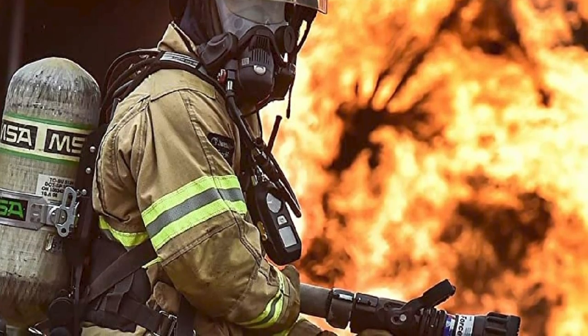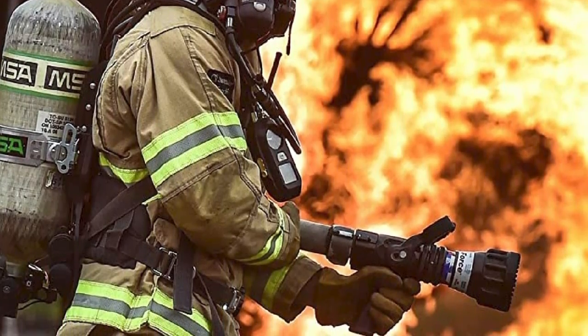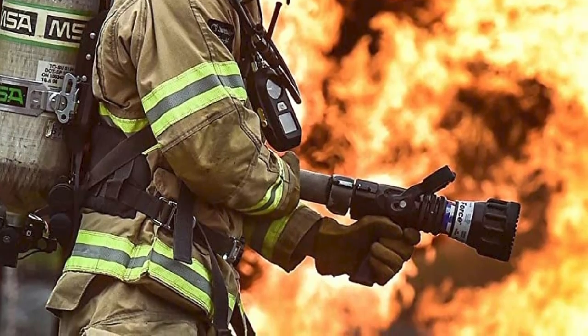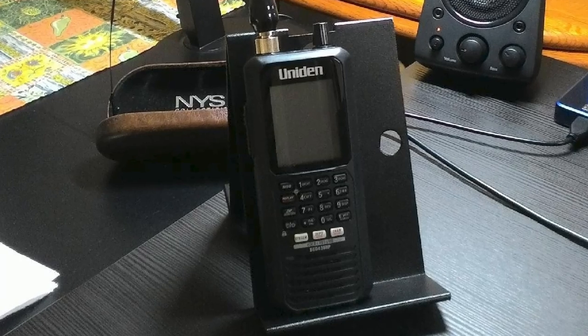On the downside, the scanner needs an SD card to function well. This unit needs plenty of memory, and if you have a defective SD card reader or the card becomes damaged, you won't be able to use it. It doesn't work out of the box, so you still need to set it up. Some units also have issues with battery life.